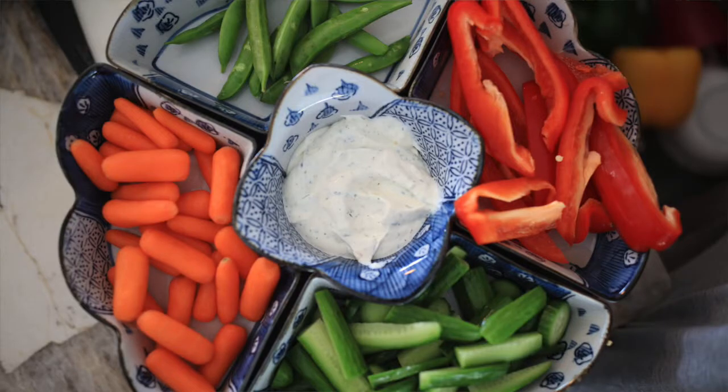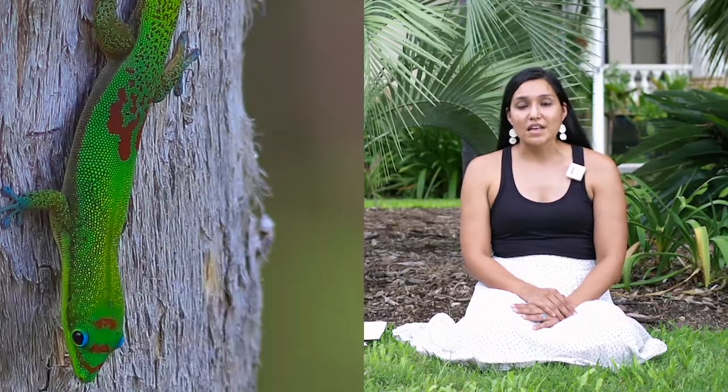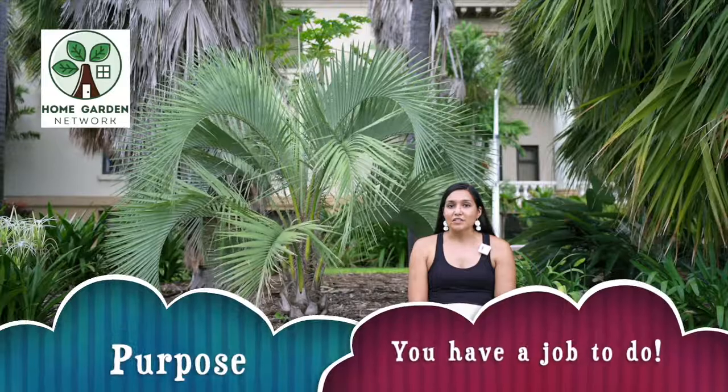And just like you need to eat, plants and creatures need to eat as well. So just like everything in nature is connected, everything in nature has a purpose. From the tiniest microorganisms in your soil to the giant whale in the ocean. And to have a purpose means that you have a job to do.